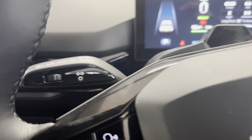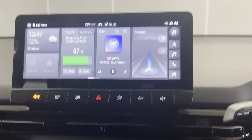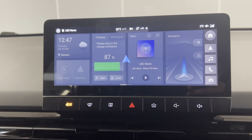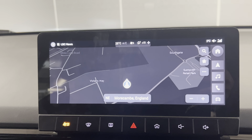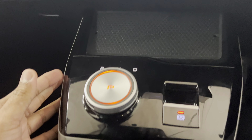You've got this flat-bottom two-spoke steering wheel with automatic headlights and wiper functions. There's this really lovely colour TFT screen. You have navigation as standard on this car, Apple CarPlay and Android Auto, and a wireless charging pad for your phone down there.